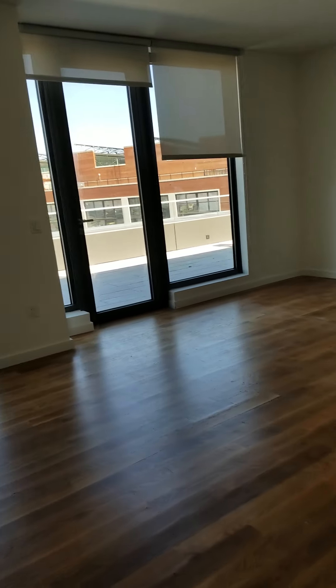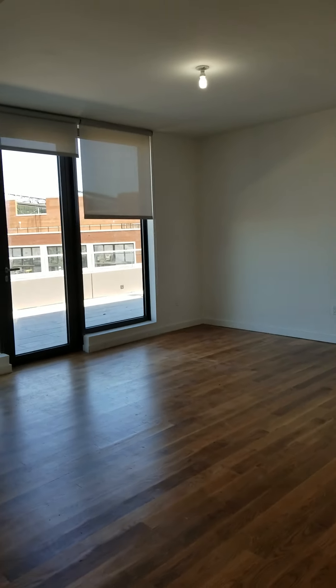Last thing, we are going to have a washer and dryer installed once you guys move in. It's going to be over here. And we have another coat closet at the entrance.